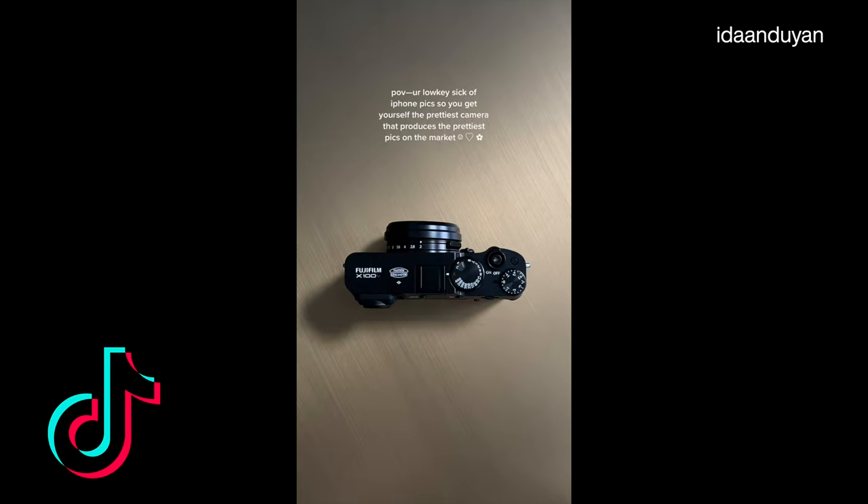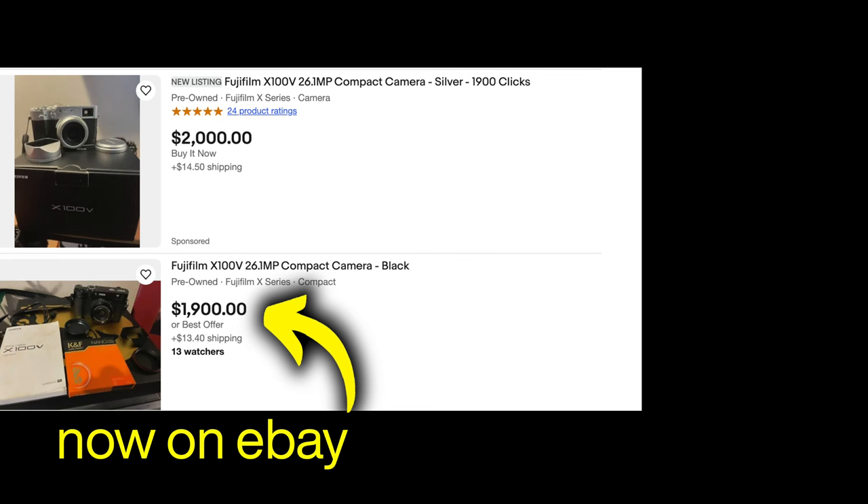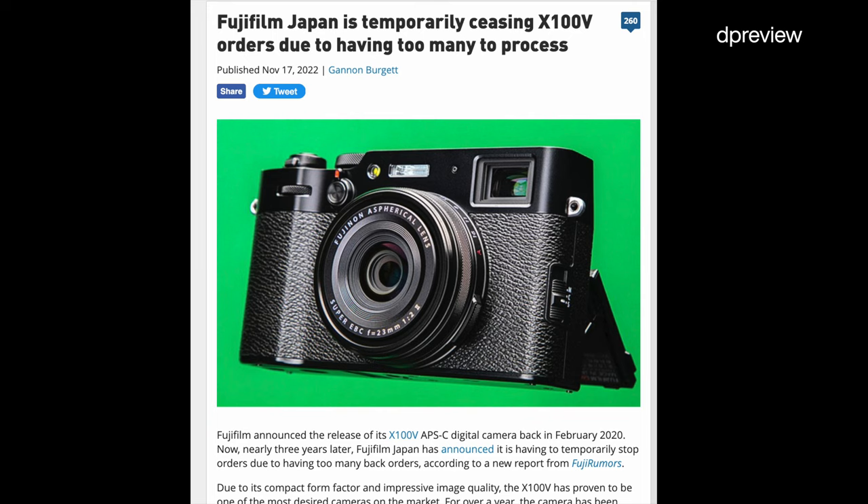Especially since the pandemic and TikTok made the X100V one of the most sought-after and lusted-after cameras in existence. The fact that a modern camera is being sold for more than it was released for just a couple of years ago is quite an achievement, and Fuji themselves have a predicament because the X100V is not being manufactured anymore, and they are just selling like crazy on the used market.